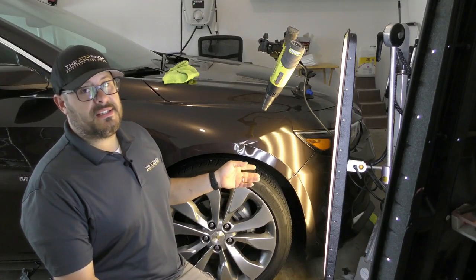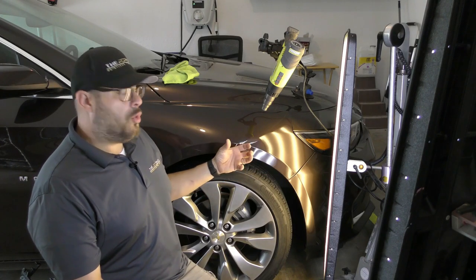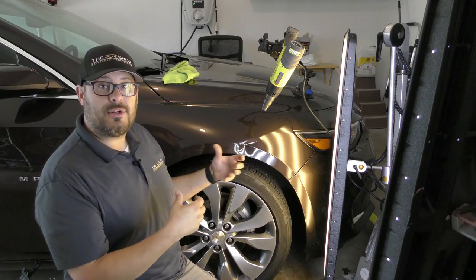We don't actually use heat to pop the dents out or anything, but what I am doing is getting the panel warmer so everything is a little more flexible.